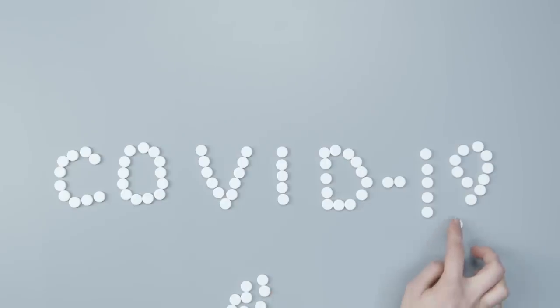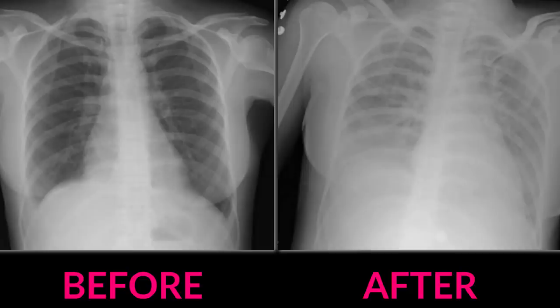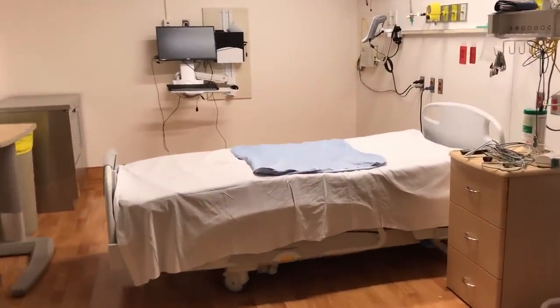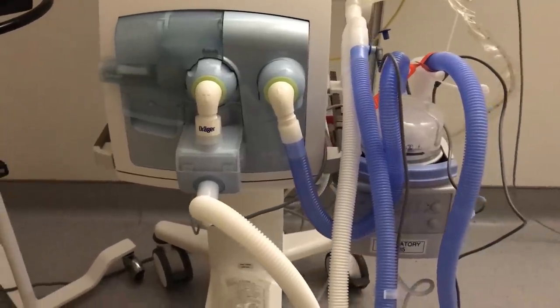Some patients do become critically ill. What they develop is something called acute respiratory distress syndrome, or ARDS — a condition where the lungs develop so much inflammation and damage that it becomes difficult to get oxygen from the air through the lungs and into the red blood cells. There are lots of things that cause ARDS, like sepsis, pneumonia, even pancreatitis. In the ICU we're familiar with treating these patients: they often require intubation with a tube down the throat and lots of oxygen. Sometimes you need to sedate and paralyze a patient, even flip them onto their stomach to expand the lungs and get more oxygen into the back of the lungs.